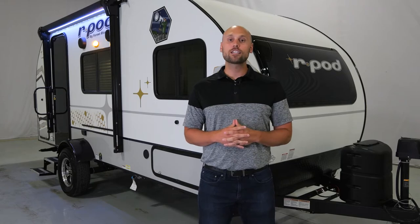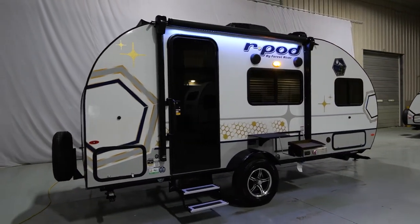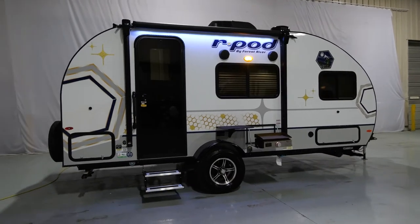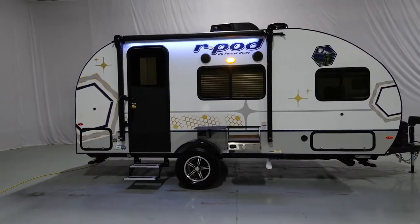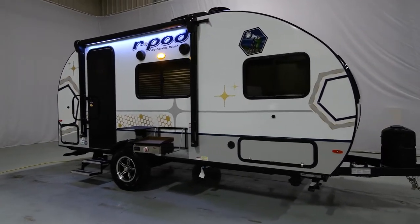I'm standing in front of our brand new 2023 180 R-Pod. This floor plan is 20 feet from rear bumper to front hitch and weighs approximately 2,900 pounds. This is the perfect floor plan for those that want open and spacious on the inside, but yet small and lightweight and can travel anywhere. Let's go inside and check it out.